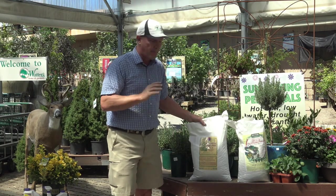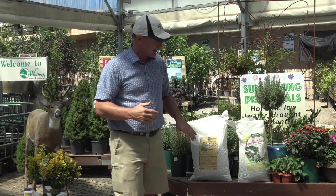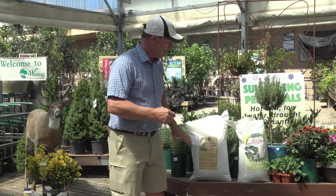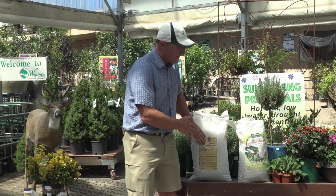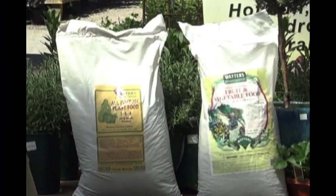The all-purpose food, because we've loaded it up with a lot of acid — it's got a lot of sulfur, iron, and cottonseed meal is a main ingredient — this is going to be better for things that like acidity, so evergreens of course. And if you want to grow lots of foliage, the best lawn food you have ever seen is the all-purpose plant food. So that's the difference between the all-purpose plant food and the fruit and vegetable food.